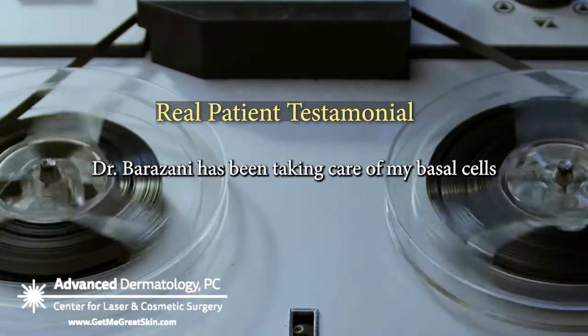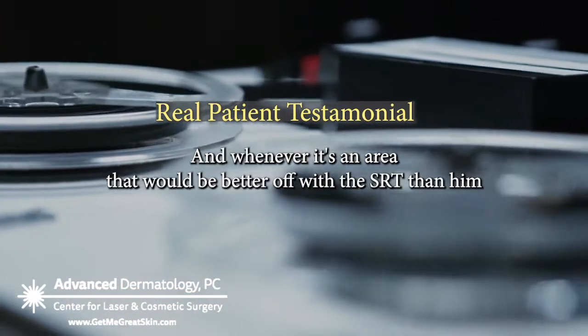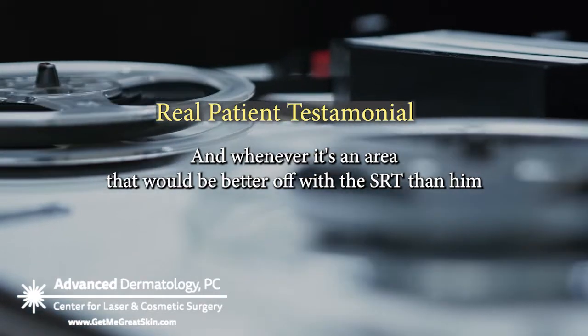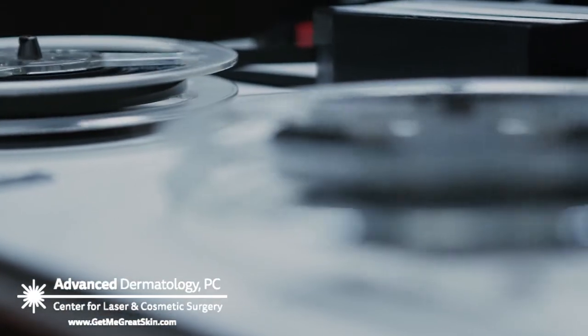Dr. Baranzani has been taking care of my basal cells after living in Florida for 30 years, for many years. And whenever it's an area that would be better off with the SRT than him scraping and cutting, that's the way we go.